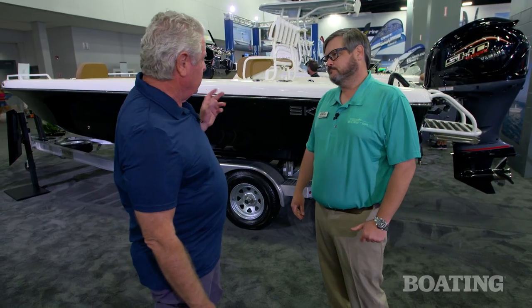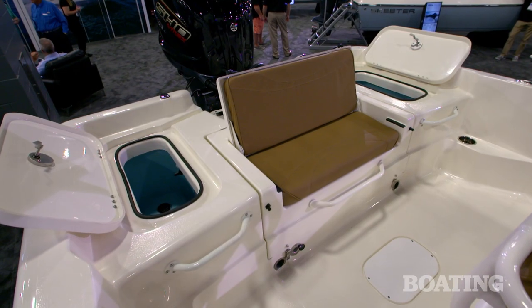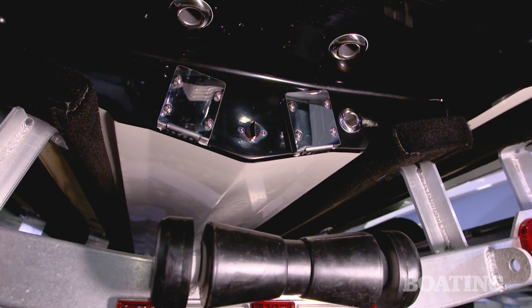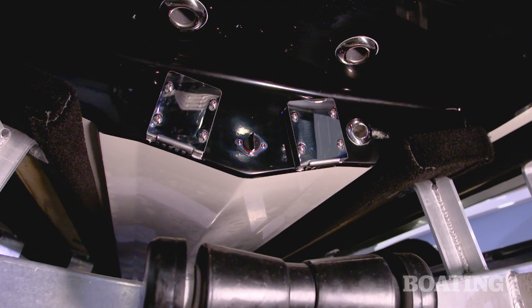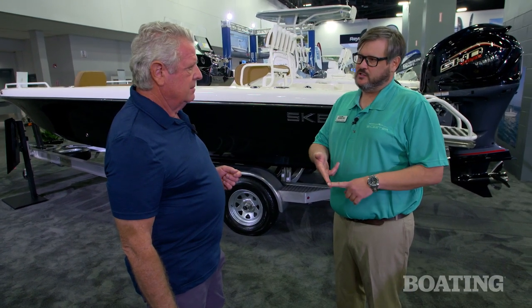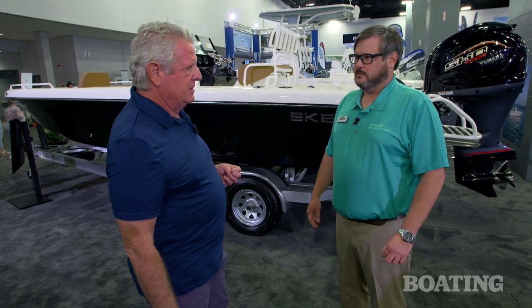Looking around, you've got three live wells in here — two 20-gallon on the transom and a 14-gallon up front. You've got two stainless steel pickups. The front live well has two pumps on it, a recirculation pump and a feed pump, and then it has its own dedicated pickup on the starboard side. So you've got three pickups on this boat.